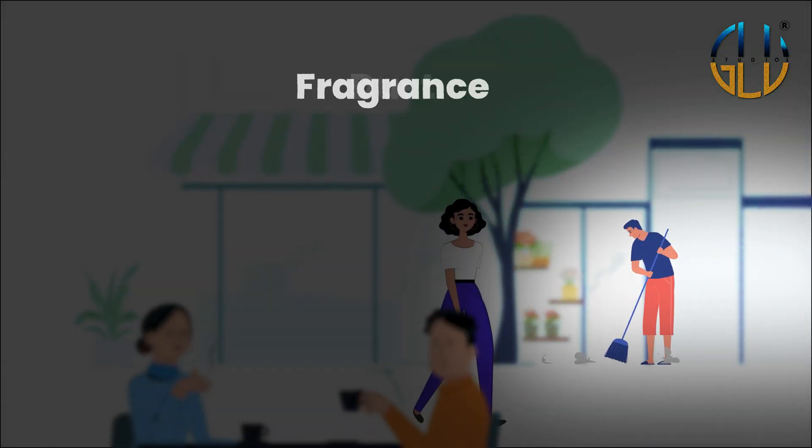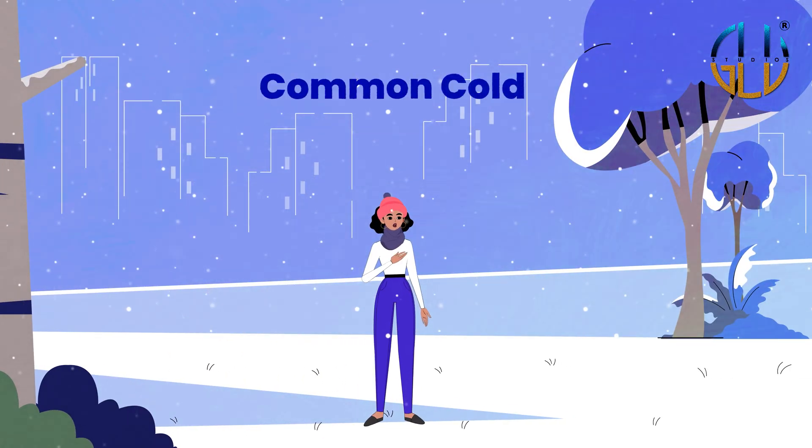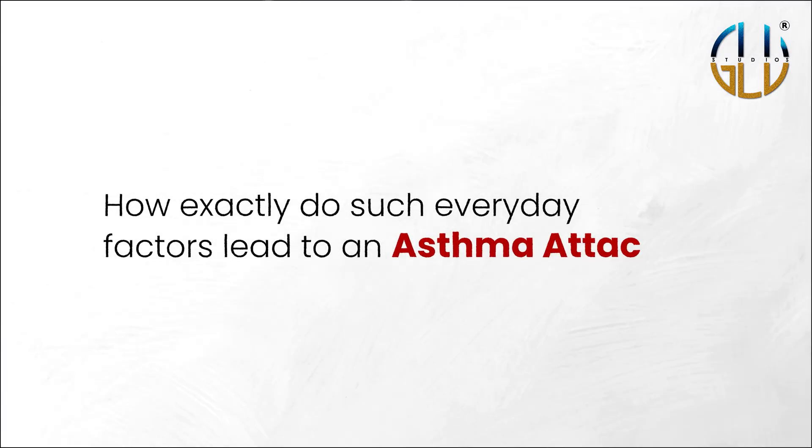pollen, dust, fragrances, exercise, cold weather, stress, and even the common cold can lead to an asthma attack. But how exactly do such everyday factors lead to an asthma attack?